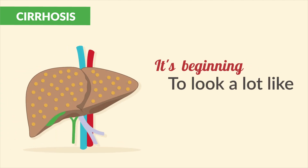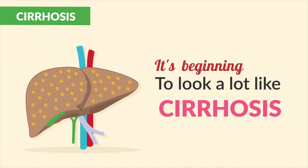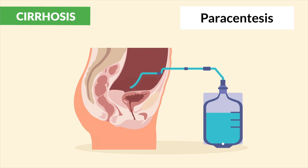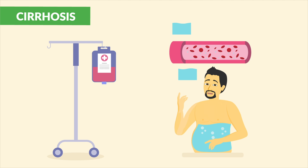It's beginning to look a lot like cirrhosis. Soon we'll do a paracentesis — drain the fluid from the abdomen — then give albumin to bring the fluid back into the vascular spaces.